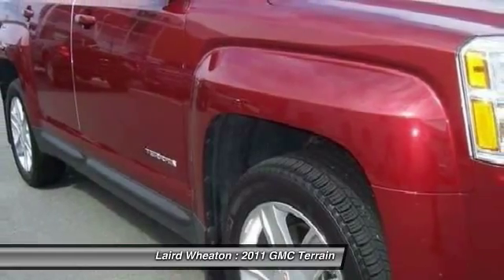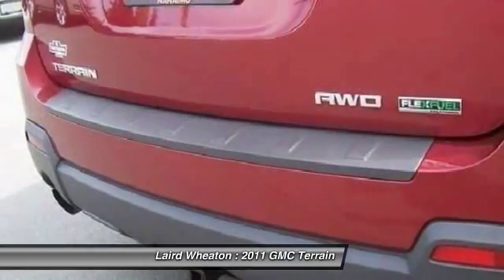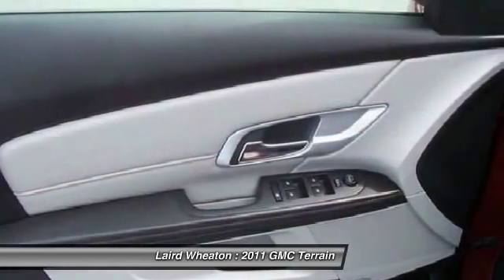Remote engine start, driver airbag, power steering, adjustable steering wheel, auto-dimming rear view mirror.